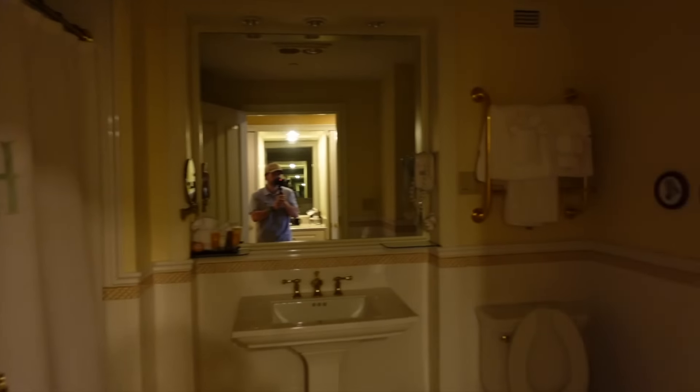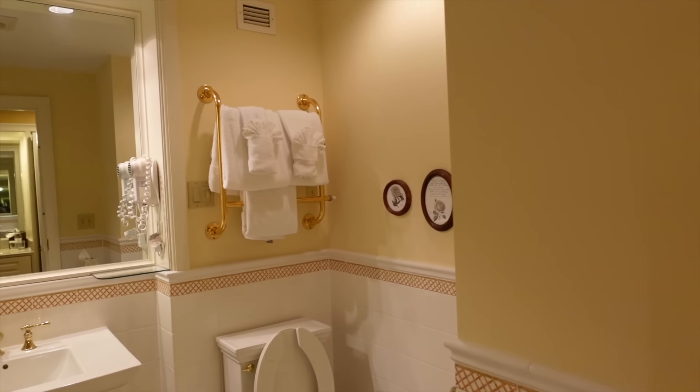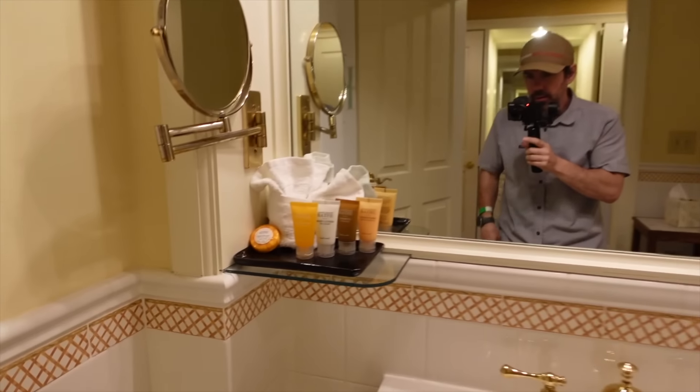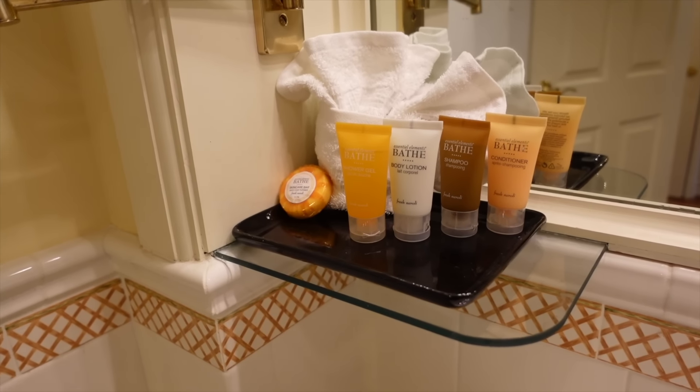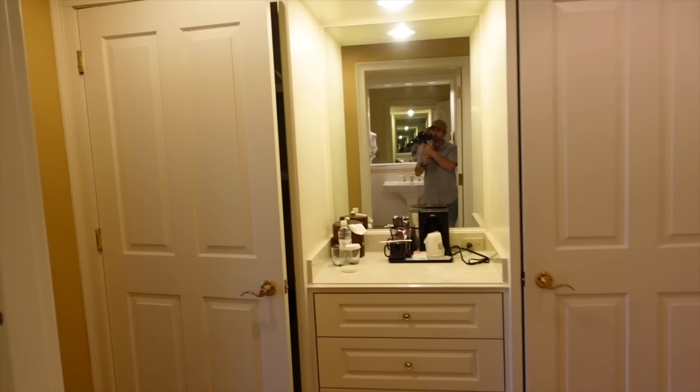Everybody wants to see the bathroom, so here you go — all your soap, shampoos, lotions. And everybody wants to see the showerhead — looks pretty strong. That's the quick room tour. I'm going to finish unpacking and take a look around.